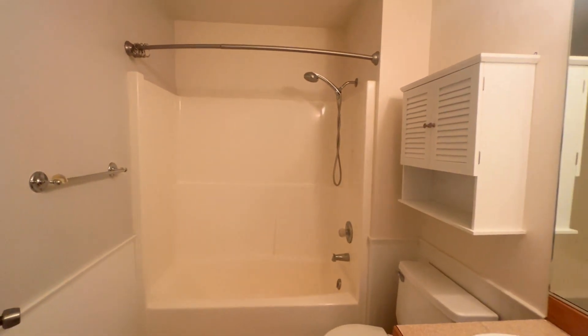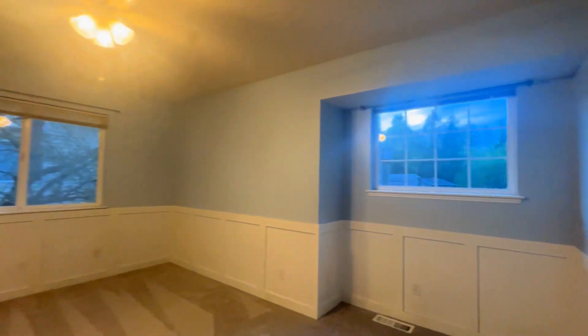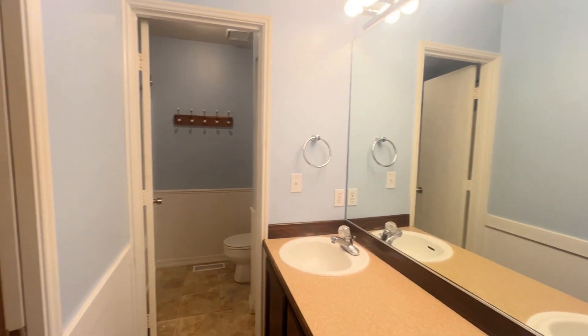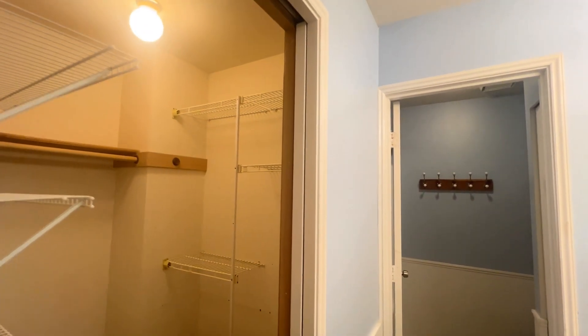Hall bath. And primary bedroom. Primary bath. Walk-in closet.